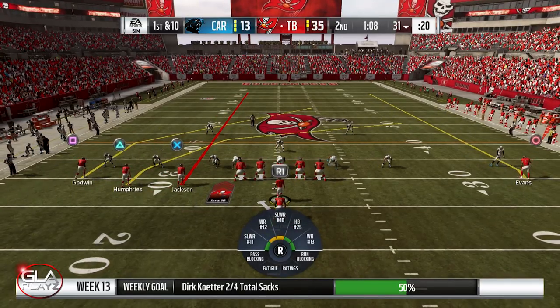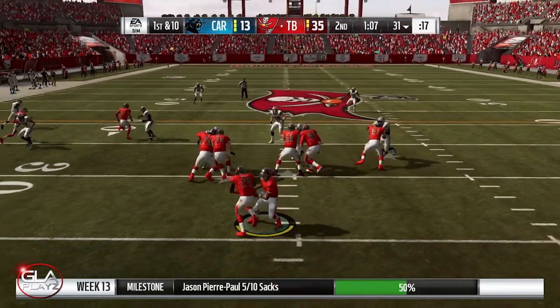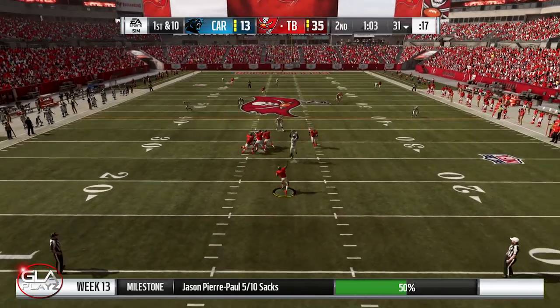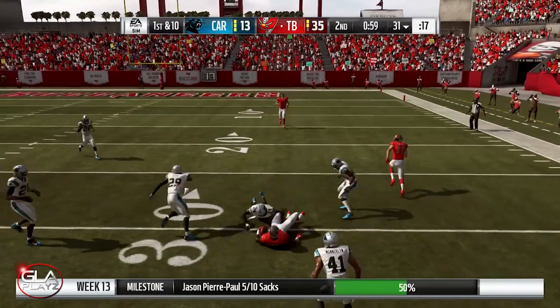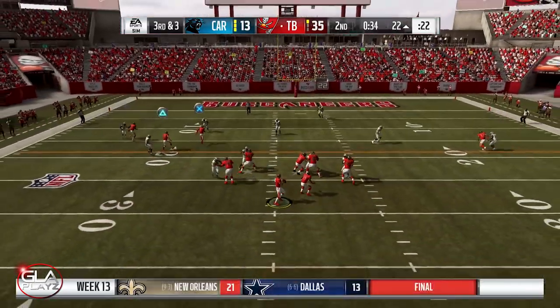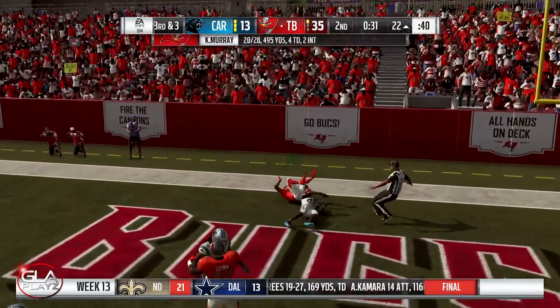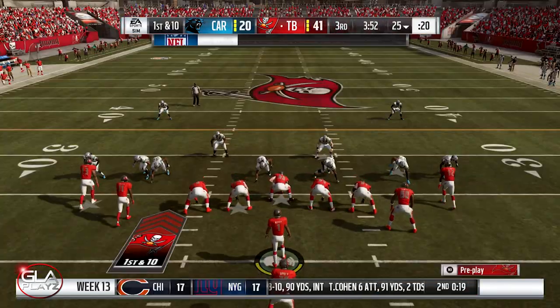First and 10 now, about a minute left before halftime — we're up 35 to 13. Got a man, pass completed to Godwin, still going, really big play. Third and three at the 22 yard line, incomplete pass — that would have been a touchdown if he caught it. Gonna have to go for a field goal.